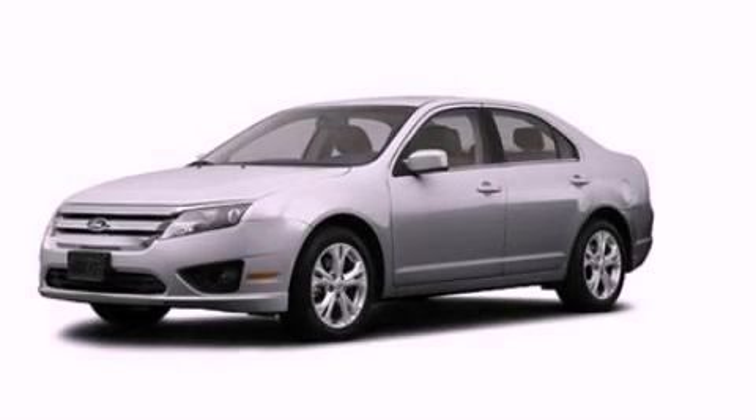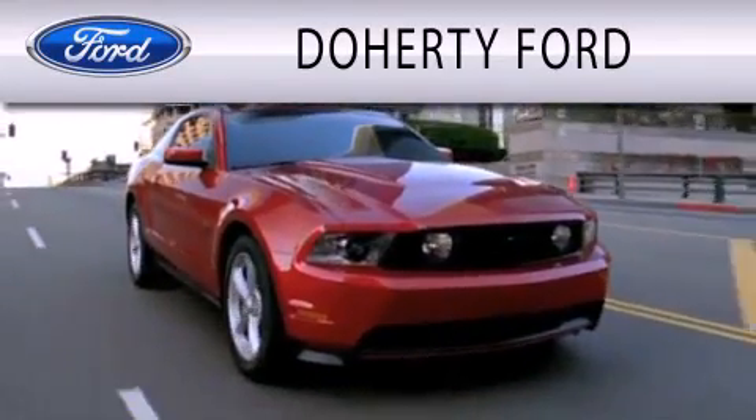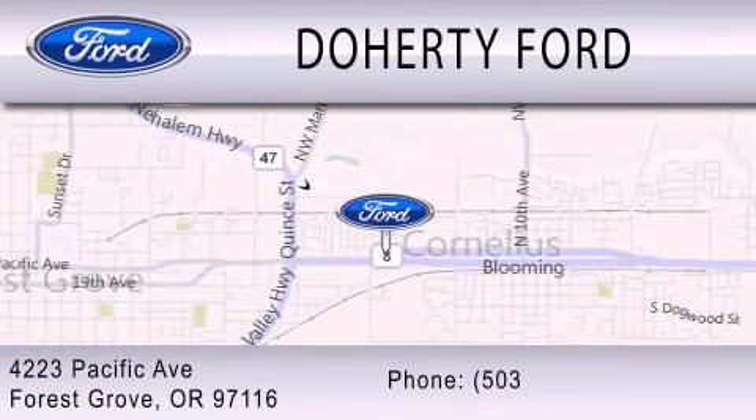Call and arrange your test drive today. Doherty Ford is dedicated to doing everything possible to ensure that the experience you have selecting your next vehicle is as pleasant as possible. We are located at 4223 Pacific Avenue in Forest Grove.